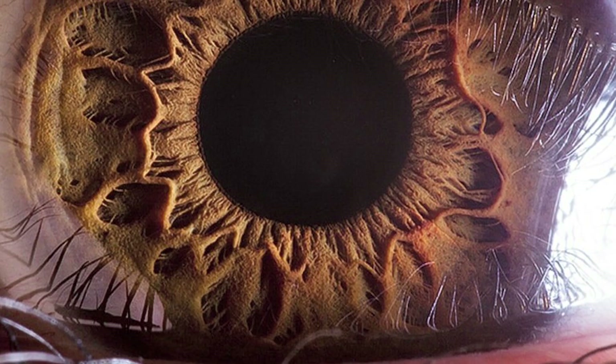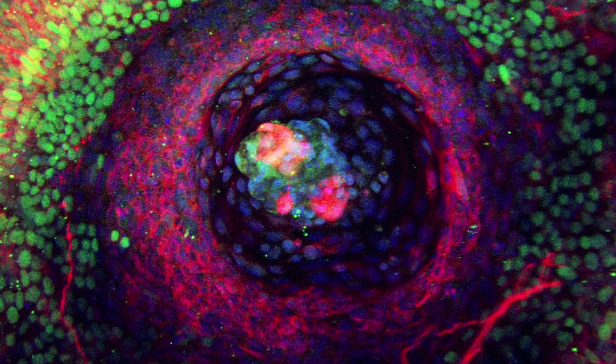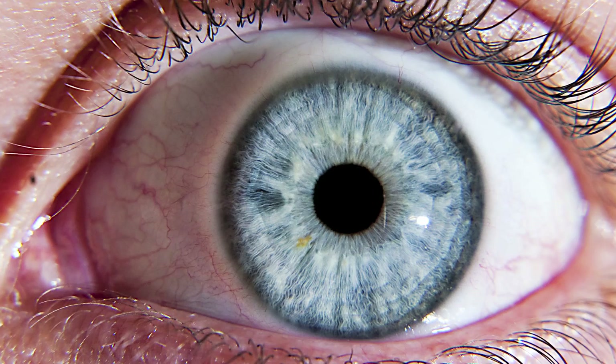My lab works on developmental biology and gene regulation. In particular, we study how the retina develops — in other words, how the part of the eye that actually detects light develops. And we study this in two main systems: the fruit fly and the human eye.